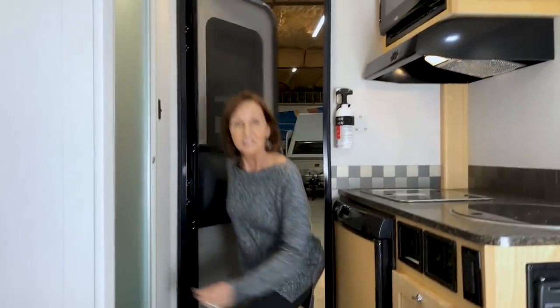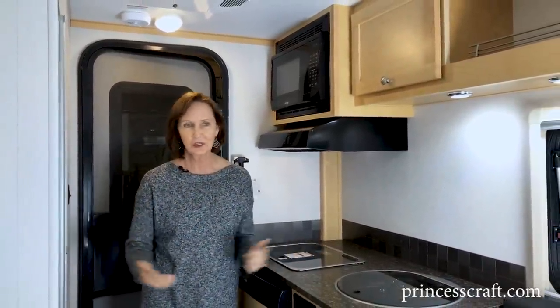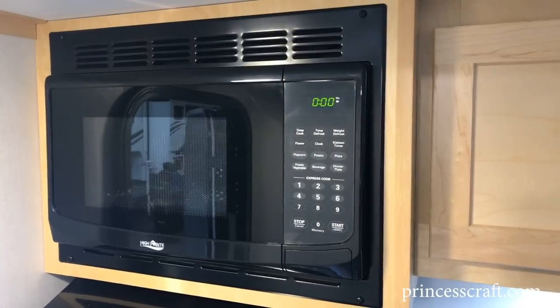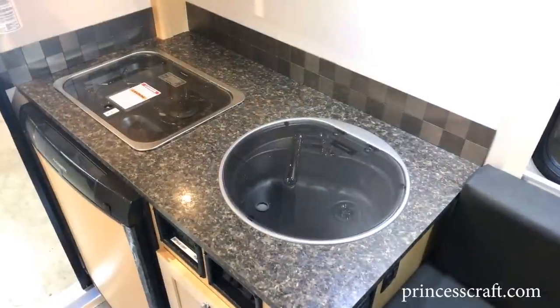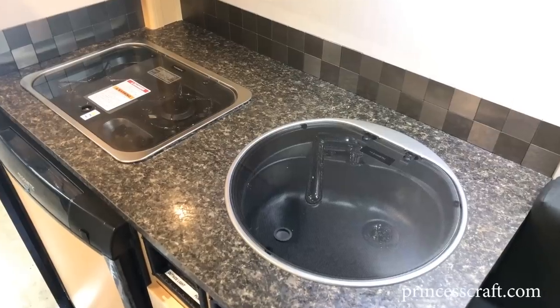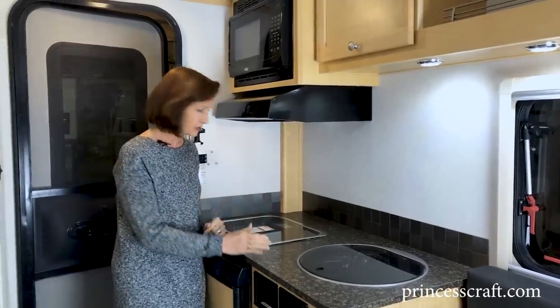Stepping into this trailer, you get the kitchen on the left, the toilet and shower on the right, and a nice open feel. On the left, the microwave is up top. On the vent fan, you've got a light and a fan. The glass top stove and the glass top sink make this entire space countertop when you're working, and of course you can clear off whatever edge you need.